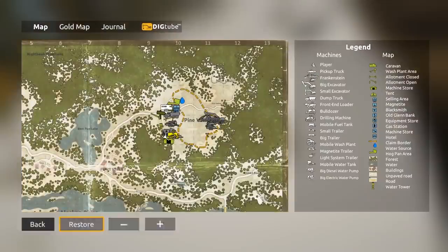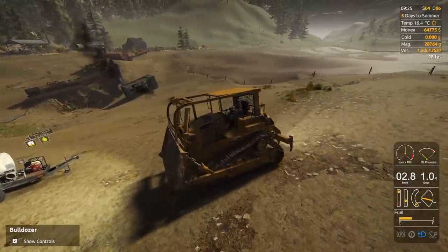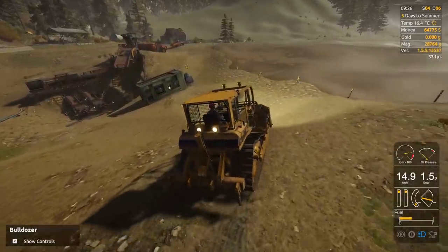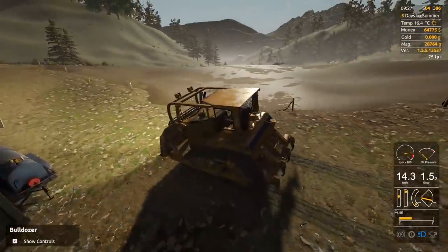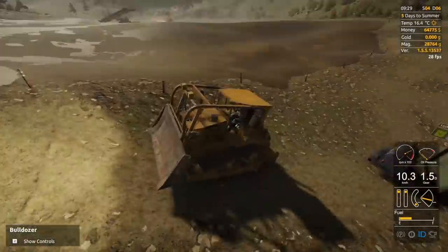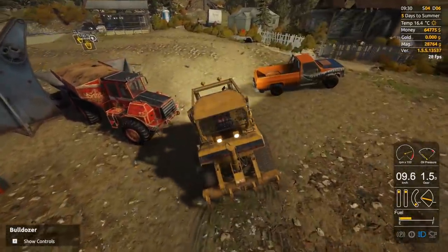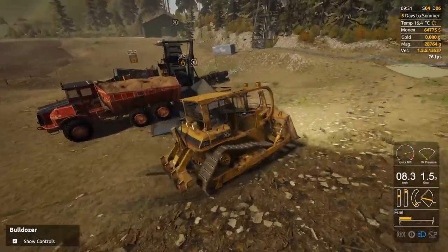I'm pulling the plug on this — screw the bulldozer. We're just going to use the excavator. I know some people really didn't want to see the excavator, but honestly it's still my favorite piece of machinery. It's kind of nice not using the front end loader for a bit. We'll check the bedrock when we start doing this side of the mine — if we can make some flat ground I'll use the front end loader, but for now we're going back to the excavator.